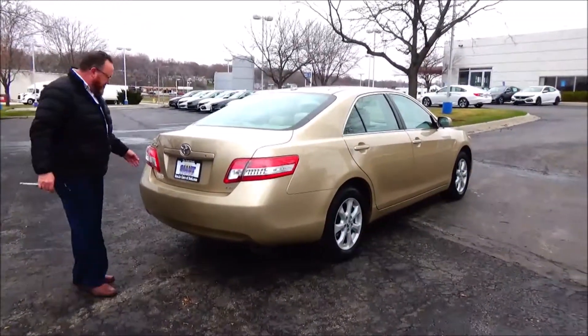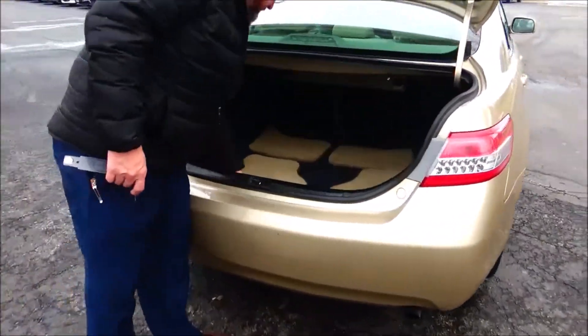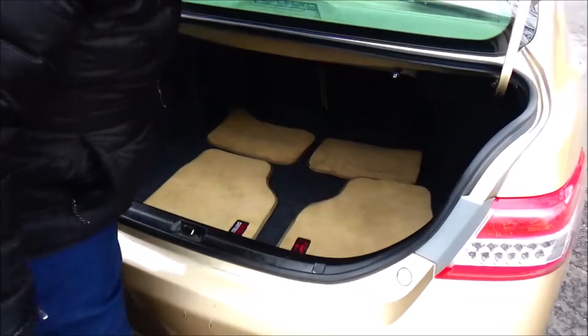Remote access to the trunk. All the mats are here, fold down seats. Rick Collins Toyota — apparently that's where it came from. Spare tire, jack, and tools are all underneath.